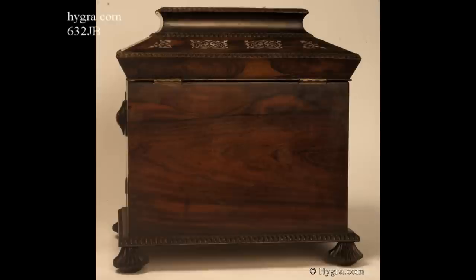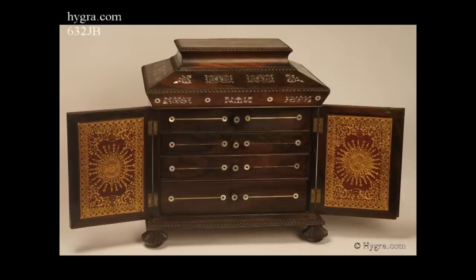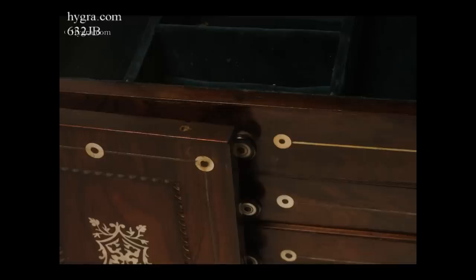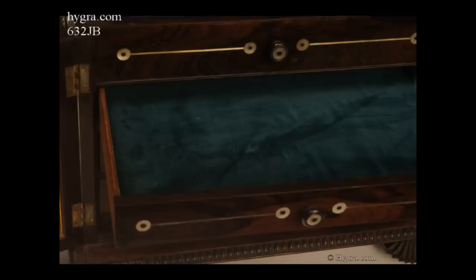The architectural shape is emphasised by the turned gadrooning and the cavetto moulding. The doors open to reveal four apparent drawers. The top is blind and is in fact the front of the top compartment, which has been relined with velvet.